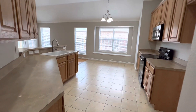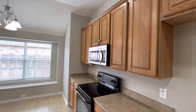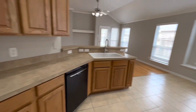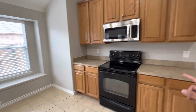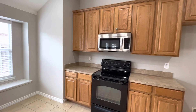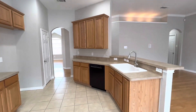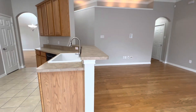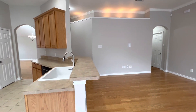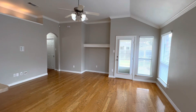Now we'll head over to the kitchen. This kitchen has so much cabinet space and countertop space — it's incredible. This kitchen does come with a dishwasher, an oven, and an over-the-range new microwave. We do have a bar that hangs over the edge, so barstools would be perfect here for entertaining guests.